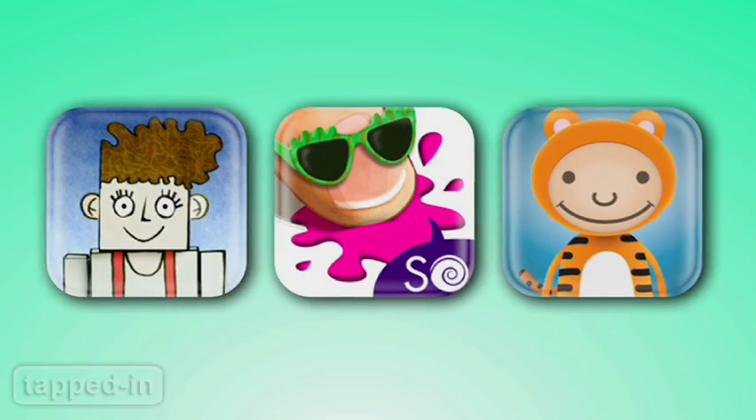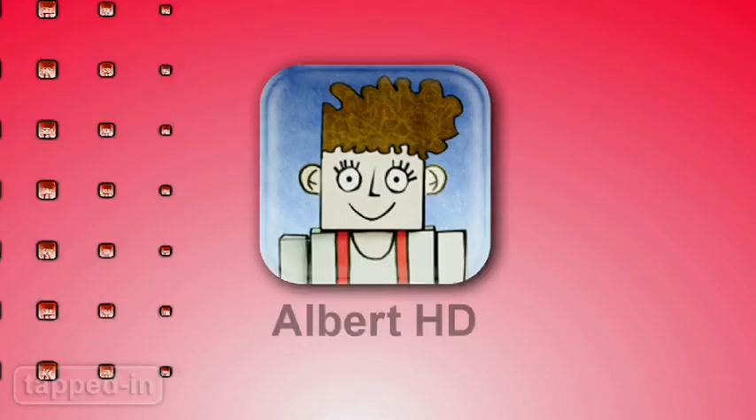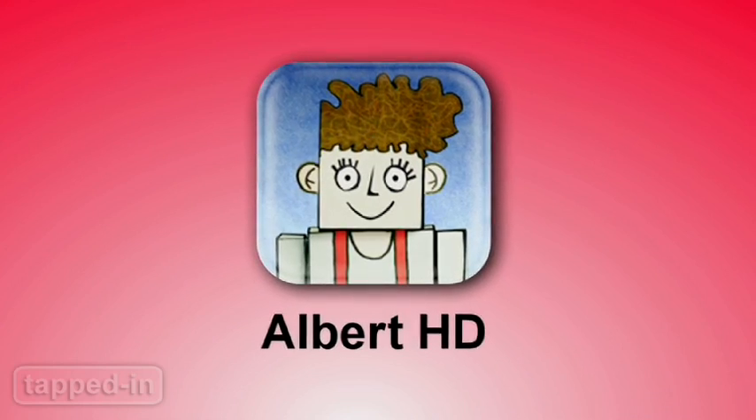Time for another round of iPad apps for kids. Here's three new favorites. Check out this quirky game for the whole family.